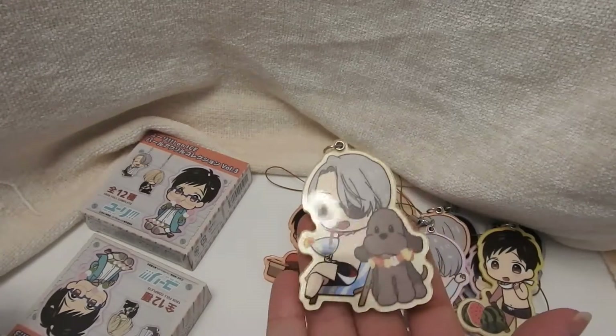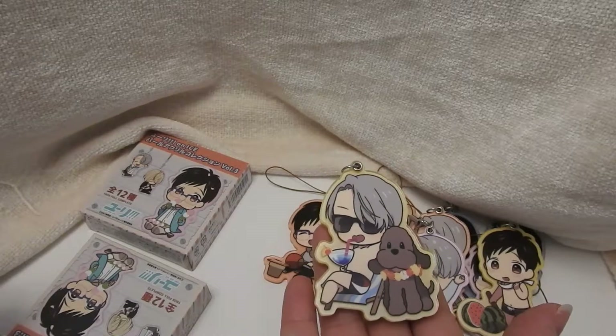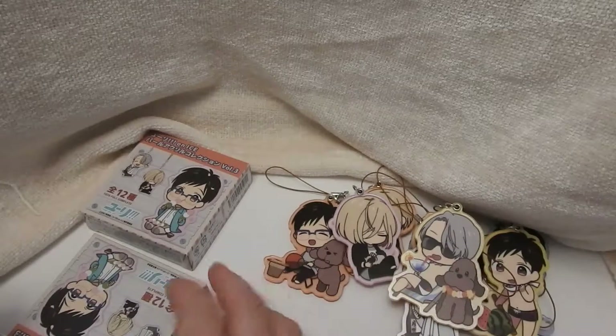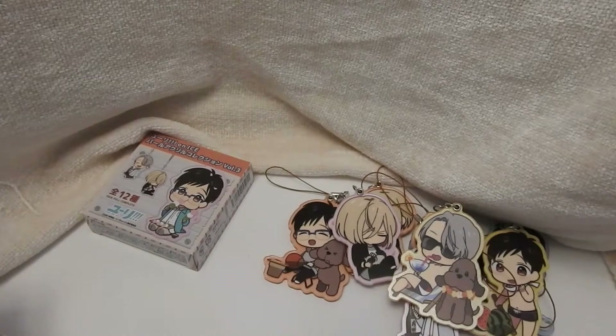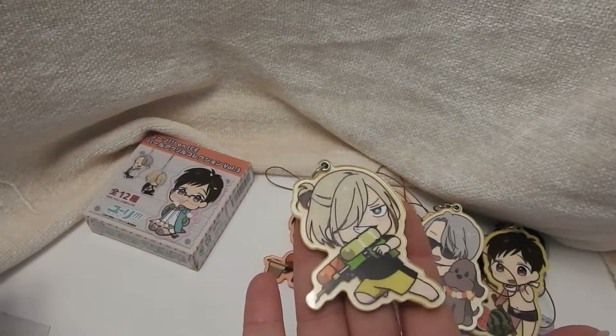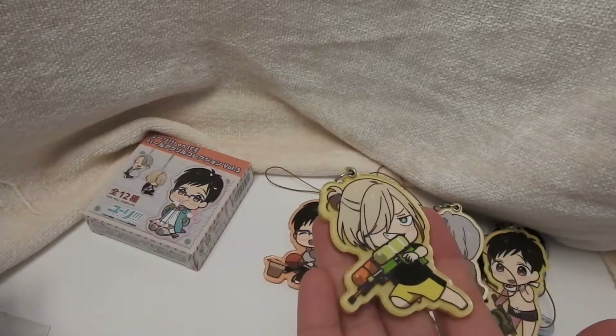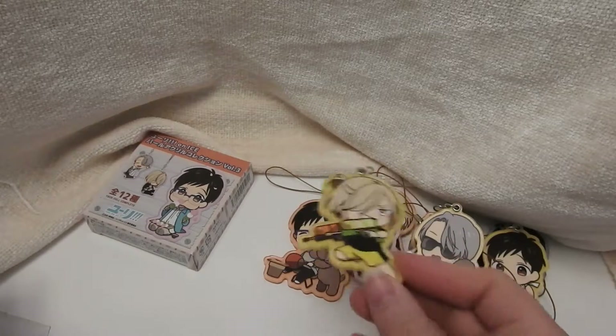Another summer one — here is Victor and Makachin. Victor is again enjoying a cocktail. So far I like this set; I might like this more than the other pearl ones. And this one is Yurio in the summer with a water gun — that looks like a super soaker to me.